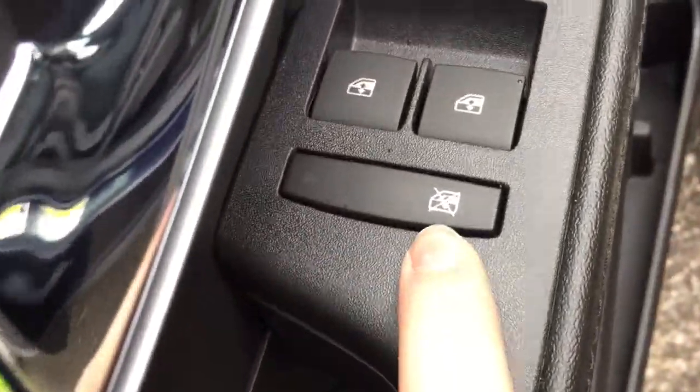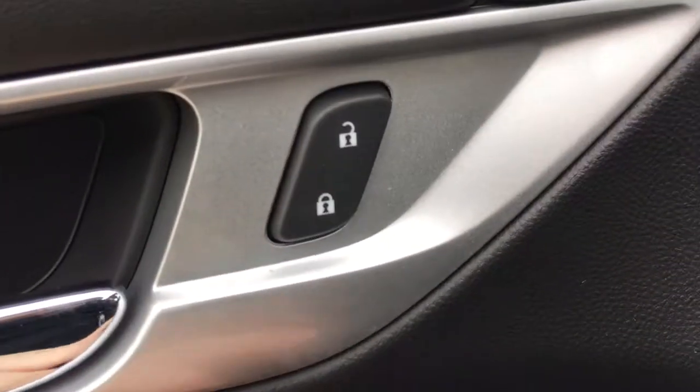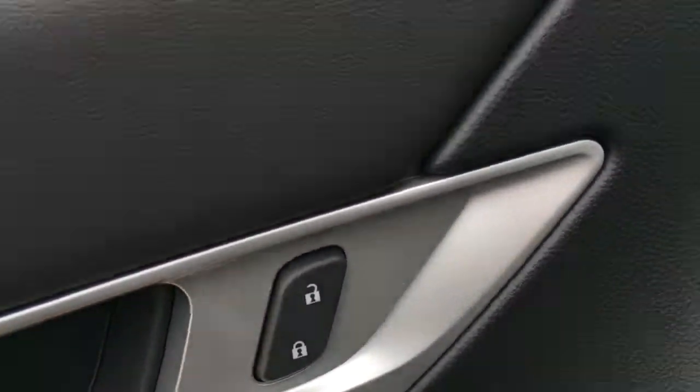Coming up to these controls here we have window locks, power windows, and power mirrors. Beside the handle here we have the power lock and unlock controls.